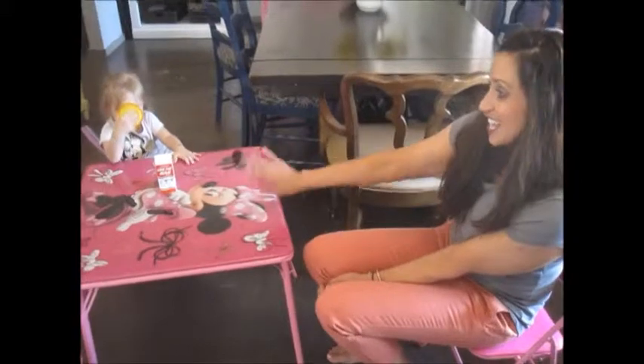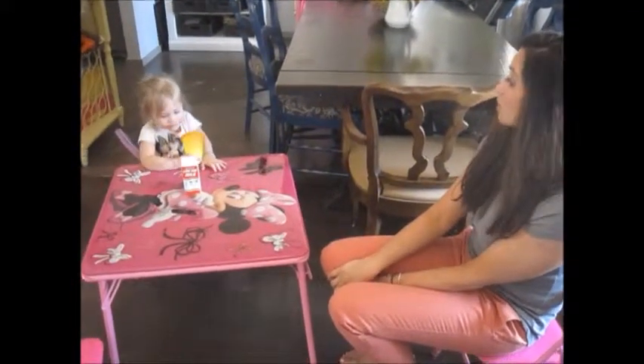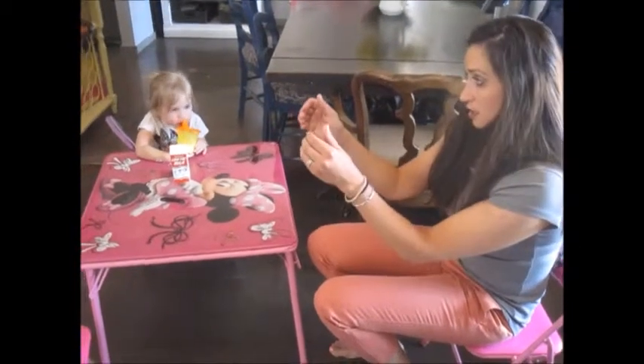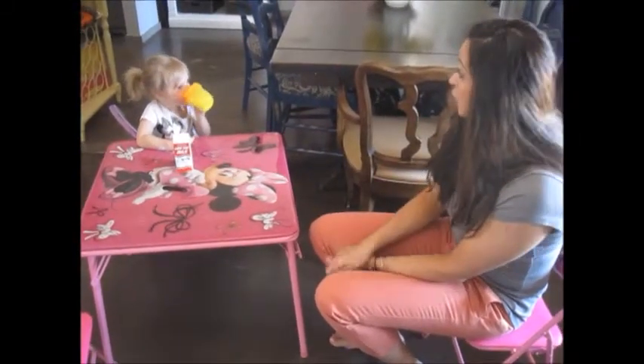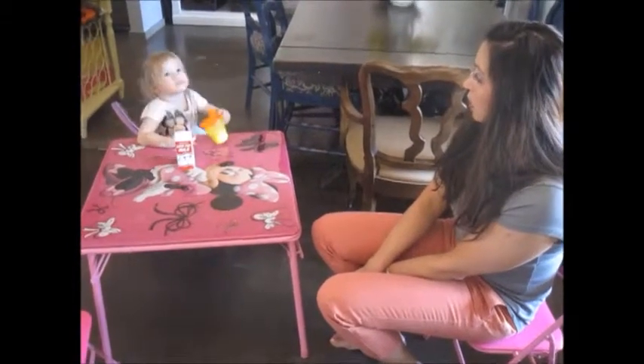Oh, she's taking the table over there all by herself. Can you sign it one more time? Say more milk, please. More milk, please. And where does it come from? What animal? A cow.